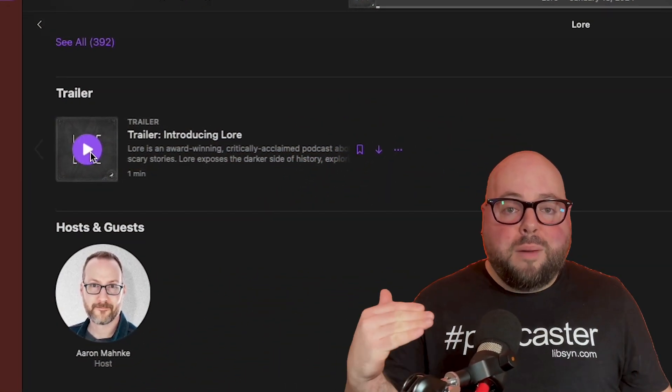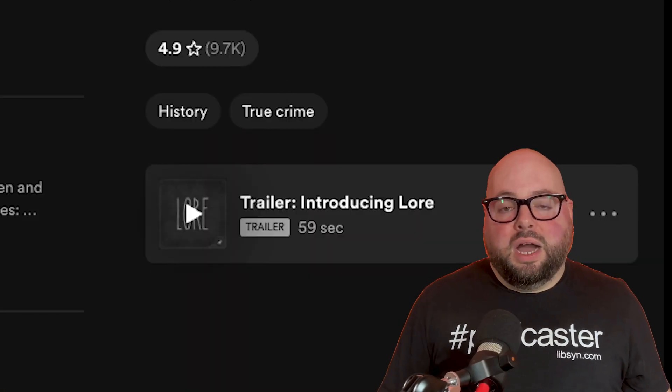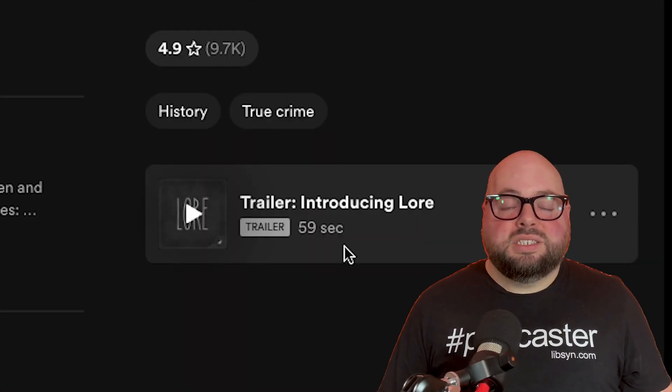The other great thing about trailers is that they are featured prominently at the top in certain podcast apps like Apple Podcasts and Spotify, making it extremely easy for new listeners to engage with your show from the get-go.